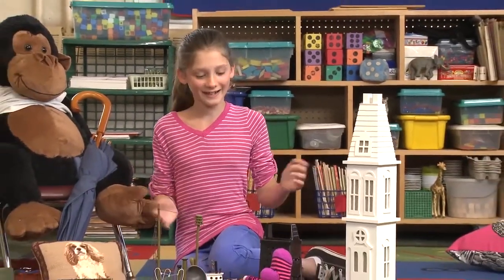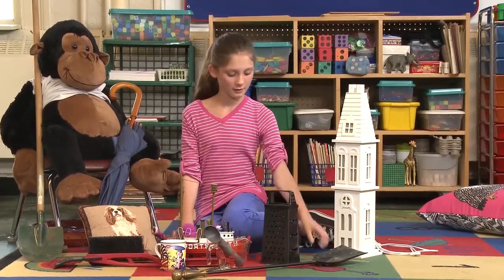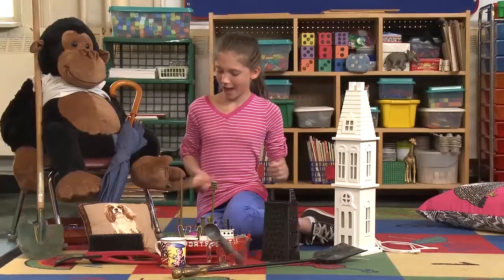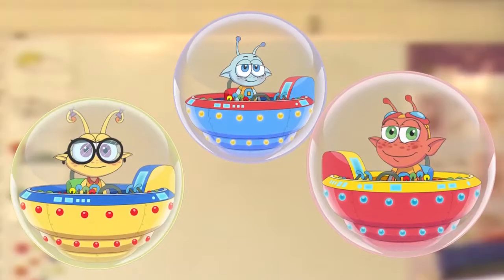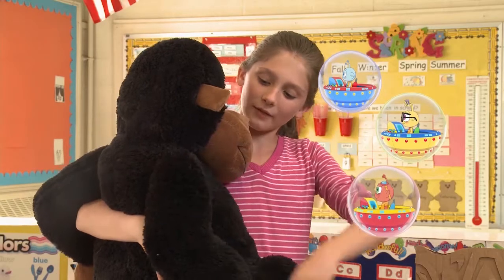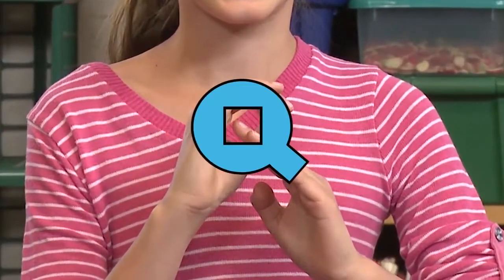Hi there, my name's Willow. Everything's made of something, right? This is made of something soft. This is made of something flexible. Today, I'm going to help my friends the Quinks learn all about the materials things are made of and the properties they have, like soft and flexible. Are you ready? Then let's get Quinkin'.